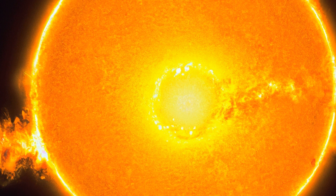Finally, the photosphere is the visible surface of the Sun, and consists of gas and plasma.